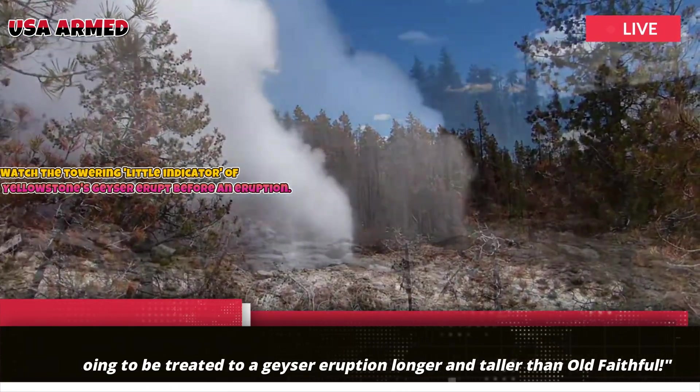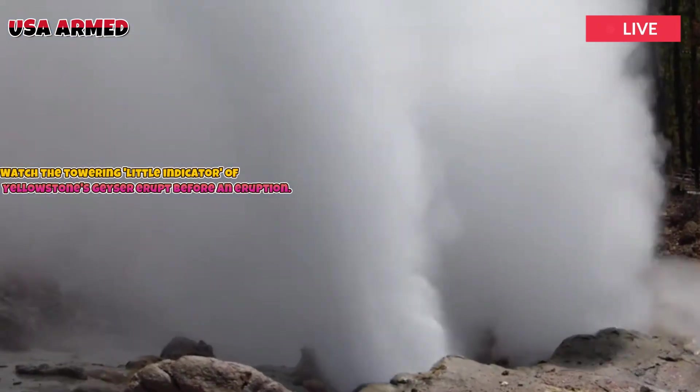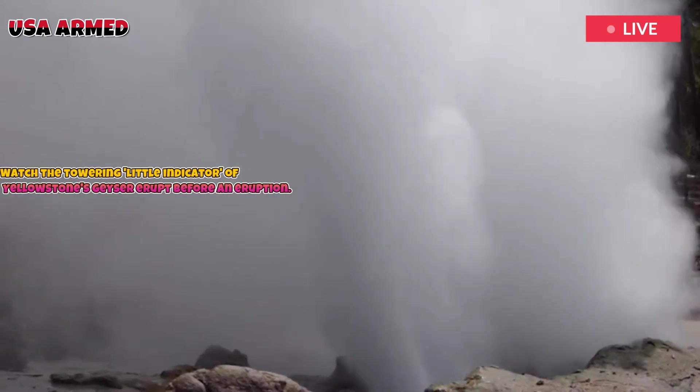According to the park, Beehive Geyser is a favorite performer in the Upper Geyser Basin, but it only erupts once or twice a day at unknown times.